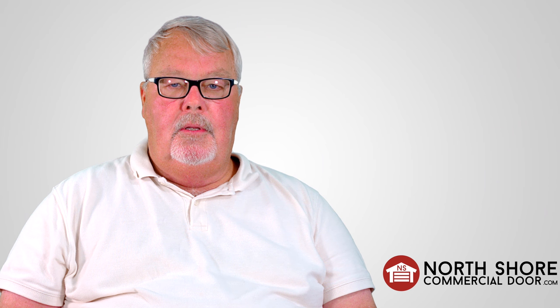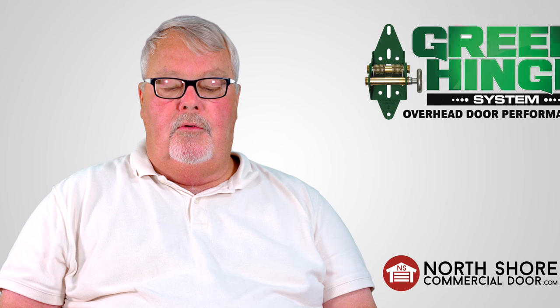Hi, I'm Mark from NorthShoreCommercialDoor.com. Today I want to introduce you to one of our suppliers. That supplier is the Green Hinge Company.